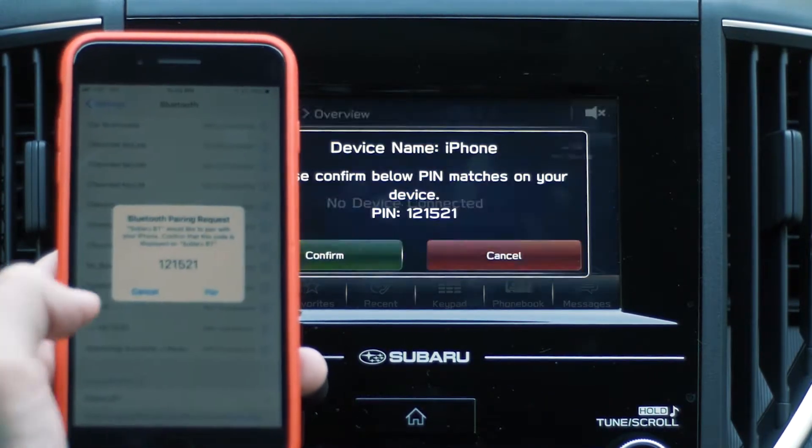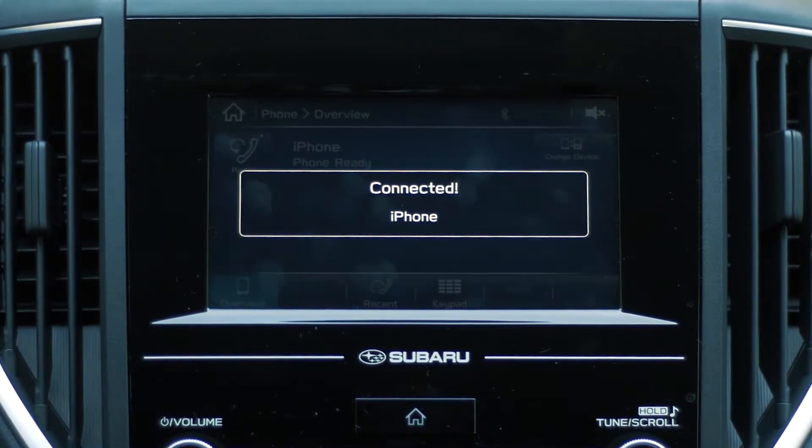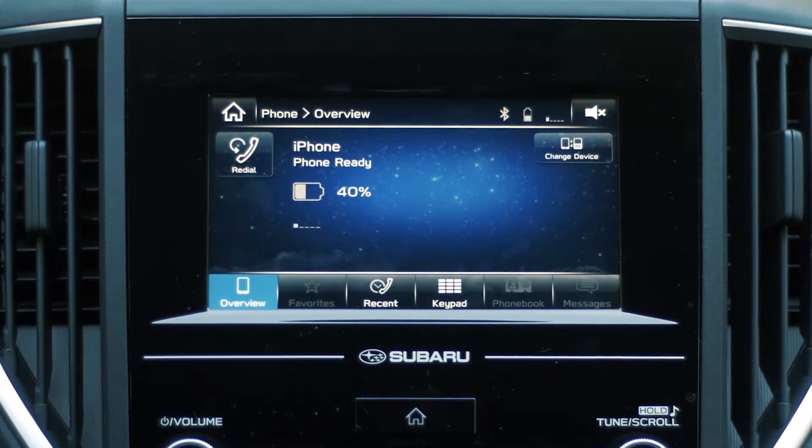3. Bluetooth. Bluetooth hands-free technology lets you manage your phone and audio systems both with your voice and the controls on the steering wheel, linking your Bluetooth-enabled mobile phone directly through the Subaru audio system.